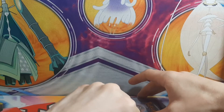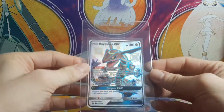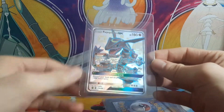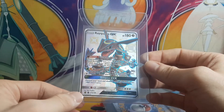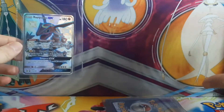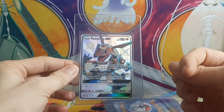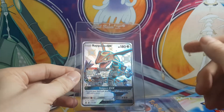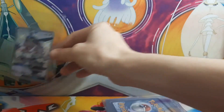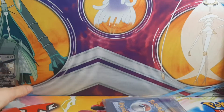First off, we got Rayquaza GX — shiny Rayquaza GX. It doesn't look like it, but it's a promo from the Hidden Fates premium box, the really big one. It would come with this guy, and then a gold version of Lunala and Solgaleo. That's definitely one I'd like to send in first.